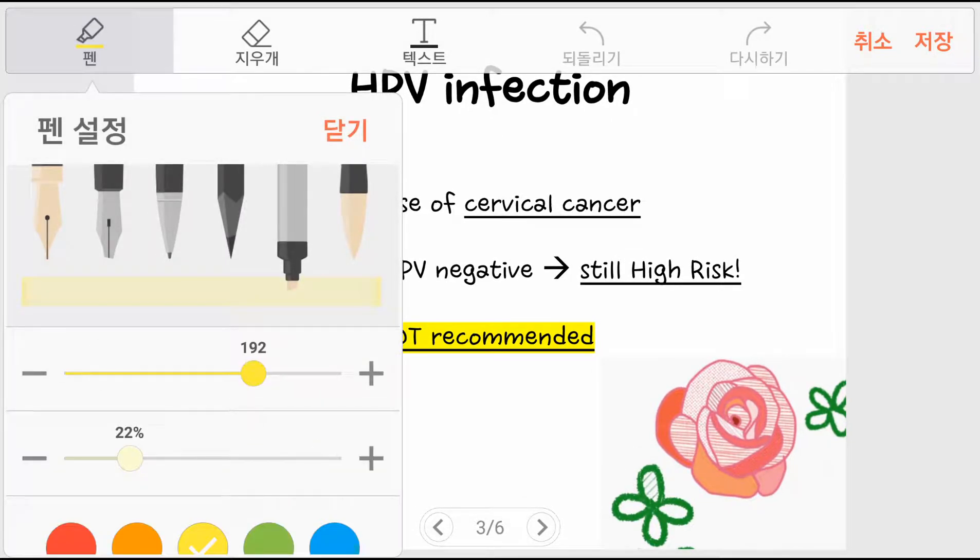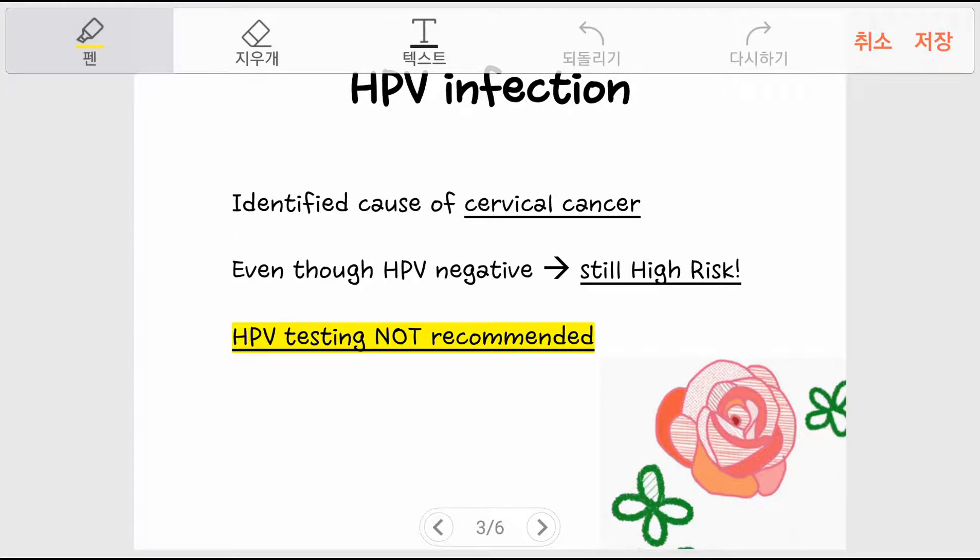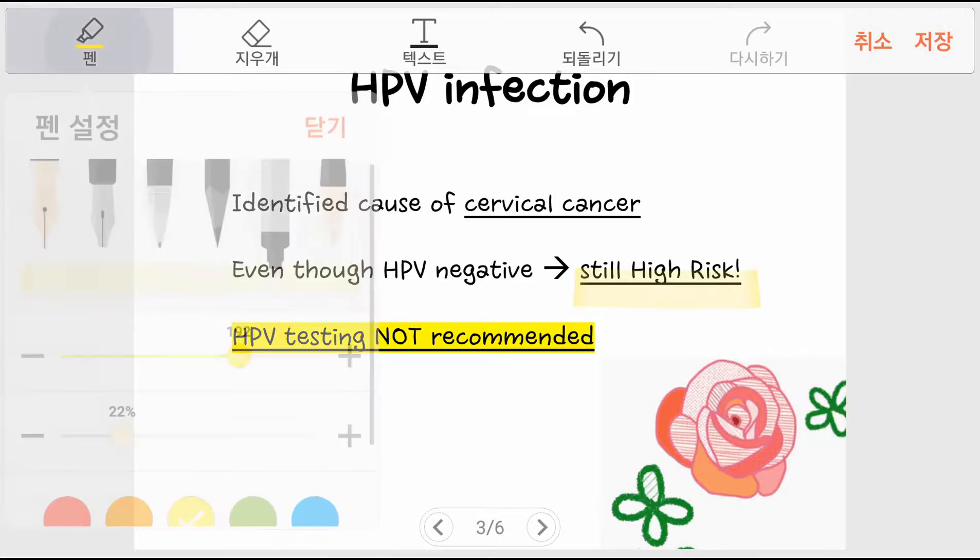HPV infection is an identified cause of cervical cancer and is found in almost all neoplasms. In HSIL, HPV-negative results are uncommon, but even so, the patient still carries a very high risk of cervical neoplasm. For this reason, HPV testing is not recommended.